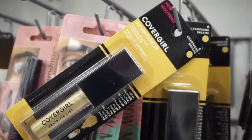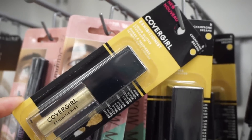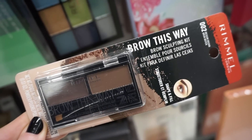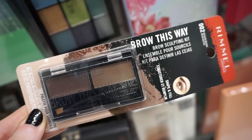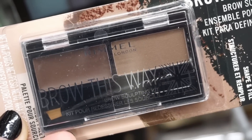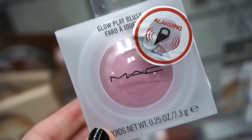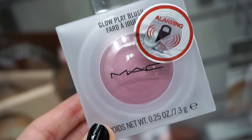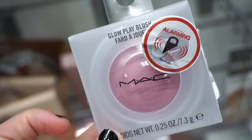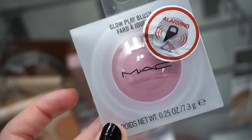This is one of the CoverGirl Exhibitionist Liquid Glitters — in Champagne Dreams. It's kind of similar to the Stila Glitter and Glows, a really pretty gold, and we've never seen this before. They also have this from Rimmel — the Brow This Way Brow Sculpting Duo, with powder on one side and brow wax on the other, plus a little brush and a spoolie. This is so beautiful — it's one of the Glow Play Blushes by MAC in the shade Totally Sinsed, a mauve-y toned pink. These are $12.99 — it has that bouncy vibe and looks great on the skin. I like the formula.